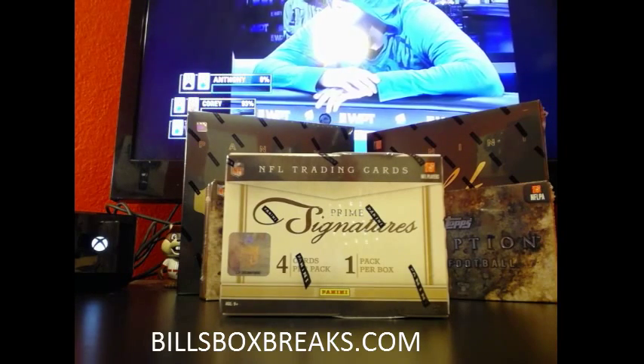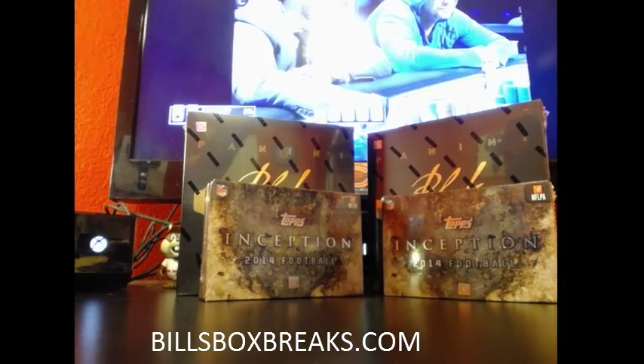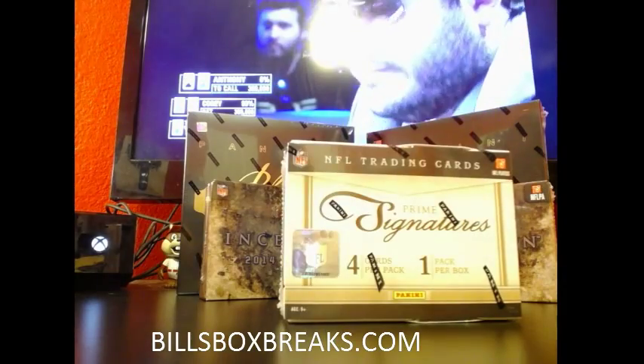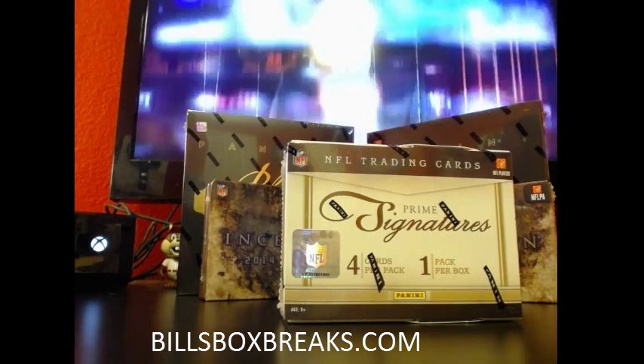Be sure to check out the boxes behind me. I've got a four-box mixer with 11 spots left last time I checked, two boxes of Inception, two boxes of Black and Gold, and also put up a half-case 27-spot half case of Inception as well. So check that out.